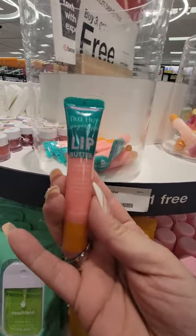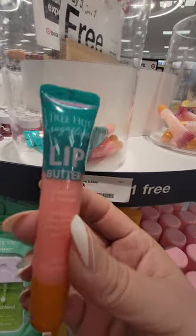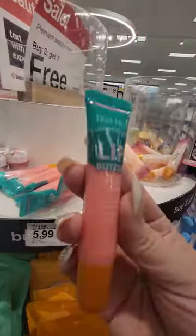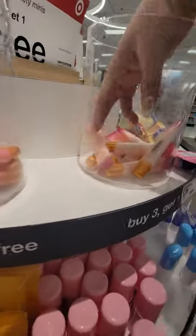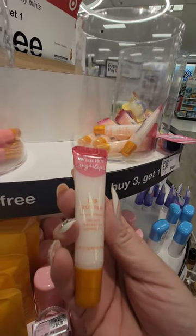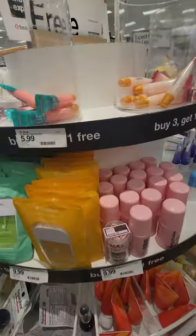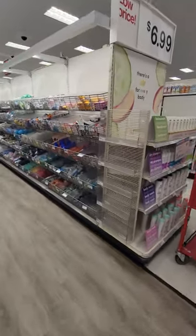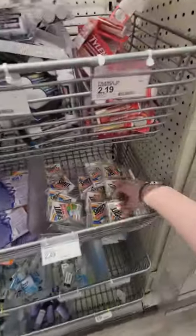Tree Hut lip butter — ooh, five ninety-nine! Are you kidding? One is watermelon. This is where I like to come — the travel size section.